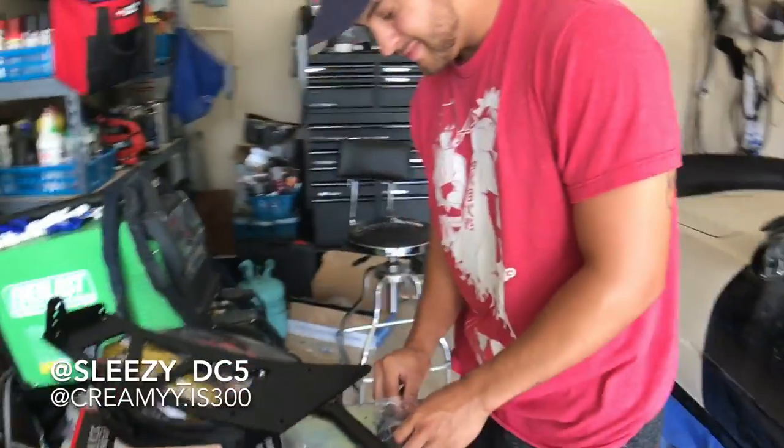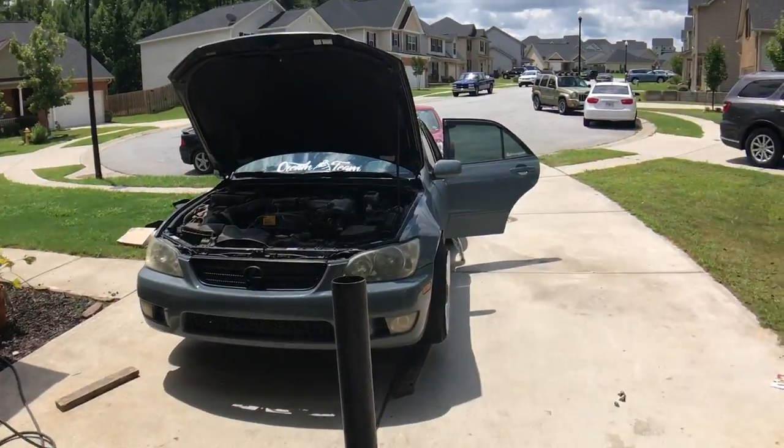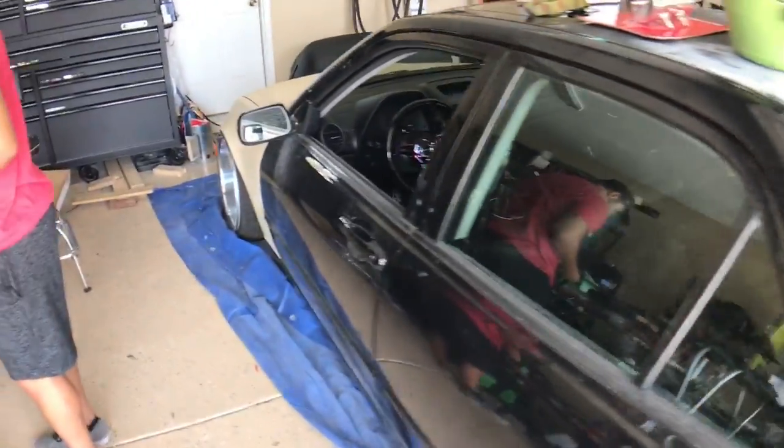Alright guys, we're here at... what does he call this place? Jace Boy Garage? JBC Garage? I don't know, it's one of those. This is Tyler's Lexus - he has a Lexus as well. We're working on it. I'm not going to show you much of that right now. We'll do a big reveal later. You're not ready for that.